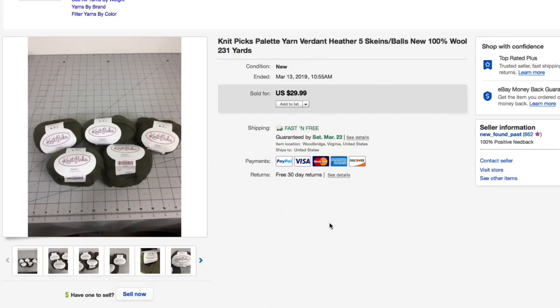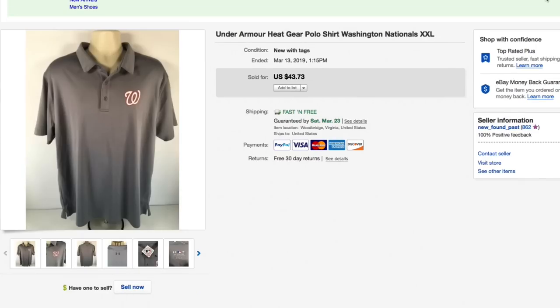Next up we have the Knit Picks Palette yarn — five skeins, 100% wool. My wife picked up a whole lot of these and this is the last batch. Sold all the rest really quick. Had it listed for $30 with free shipping, sent out a batch of offers to watchers for $20 with free shipping, and someone took me up on it. Glad those are gone — only had about a buck into those so still good profit.